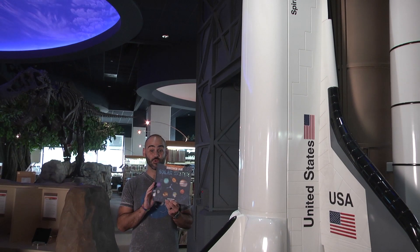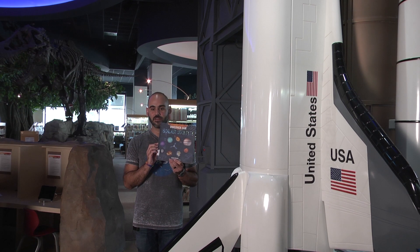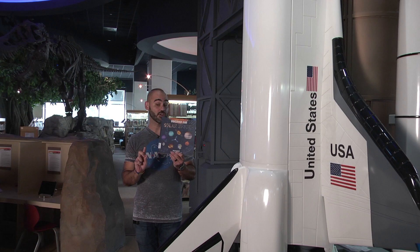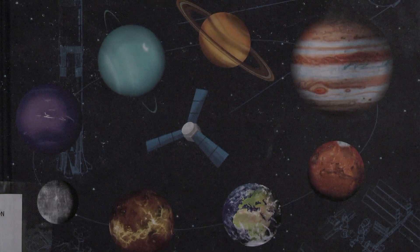Welcome to the Cerritos Library Universe of Learning Virtual Programs. I am Mr. Eric and today we will talk about our solar system. Following our presentation, Ms. Rochelle will demonstrate two solar system projects that you can do from the comfort of your home. Now we have this wonderful book available for checkout, titled Discover Our Solar System by Colin Stewart, illustrated by Charlie Brandon King. Let's get started.